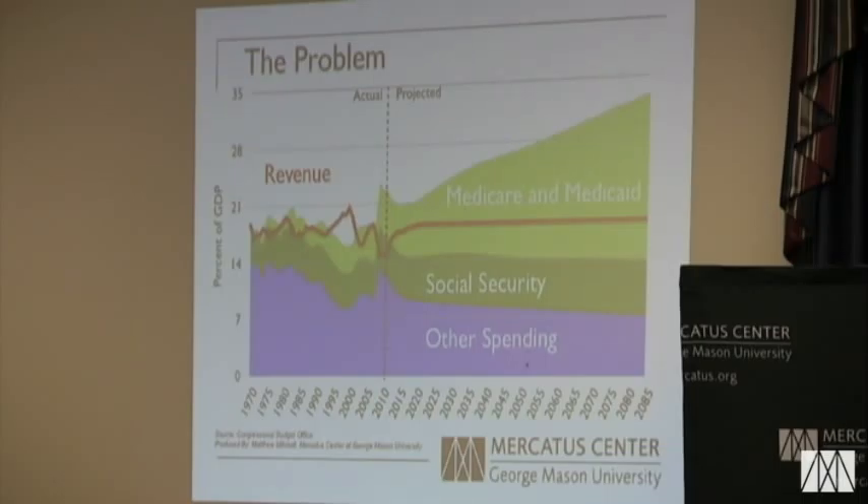I want to draw your attention to four aspects of this. The first one: you hear people say, and rightly so, that revenue is at a historic low right now — and that's absolutely true. But the Congressional Budget Office is projecting that revenue will return to its historical average within about seven years, and they're projecting this assuming the Bush tax cuts remain in effect. The reason revenue is down right now is because the economy is down, and the CBO projects revenue will pick back up because hopefully the economy will eventually return to normal. Most recessions do end.